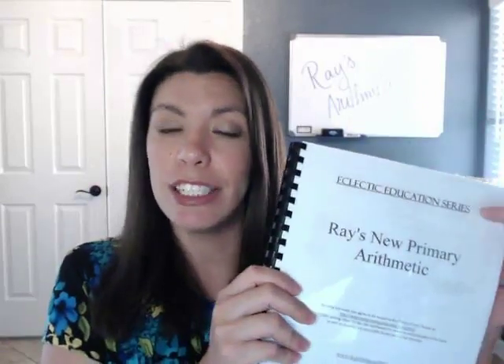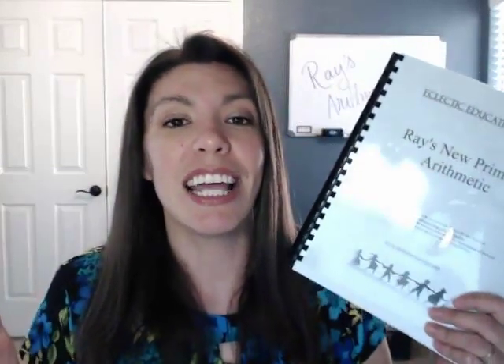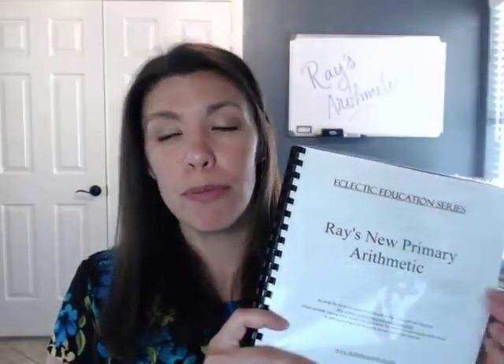Let's talk about some pros of this curriculum. Number one: you can print it out and it's very easy to make a copy for each child — it's very affordable. If you have RC Online, you can find it for free. There are even video tutorials: there is a Ray's Arithmetic WordPress site where a man who also teaches for the Ron Paul curriculum did videos for all of the lessons, which is great if you're homeschooling through a rough time and need a little help. Another big pro is that you are solving problems in real life — all the examples are tons of word problems dealing with real life, much like Life of Fred.